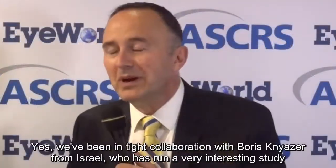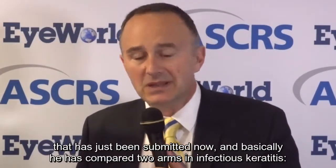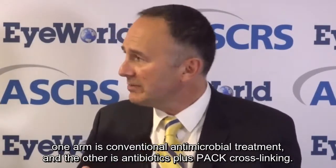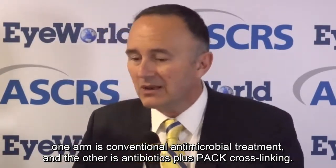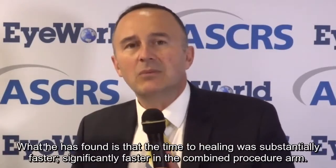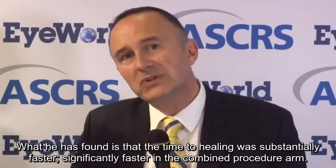Yes, we've been in tight collaboration with Boris Kneiser from Israel, who has run a very interesting study that has just been submitted. Basically, he has compared two arms in infectious keratitis: one arm is conventional antimicrobial treatment, and the other is antibiotics plus PACT cross-linking. What he has found — and the numbers are quite high, 40 eyes in one arm and 32 eyes in the combined arm — is that the time to healing was substantially and significantly faster in the combined procedure arm.